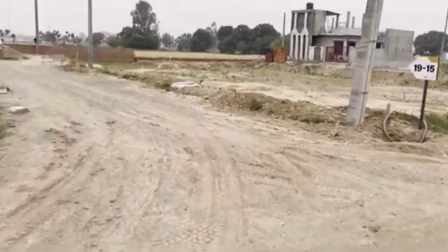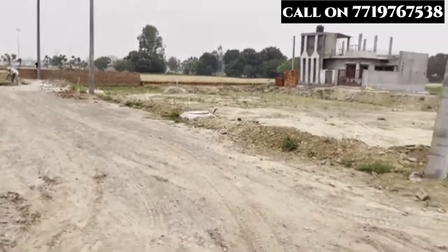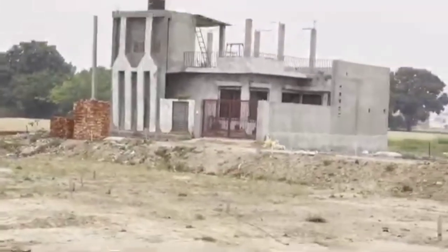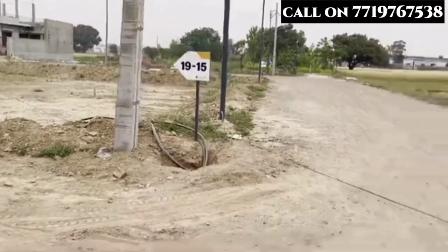All utilities — water, electricity, wiring — are underground here, as you can see. There is also a small building on site.